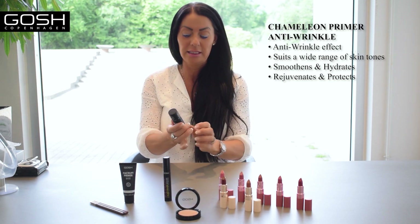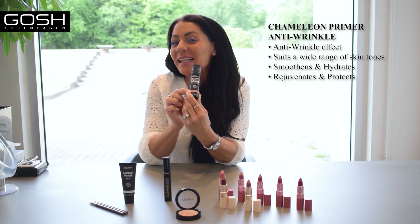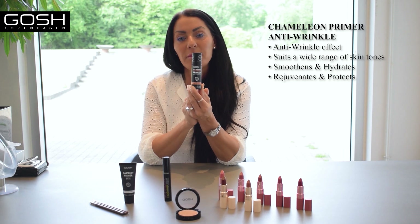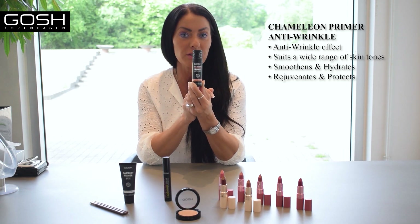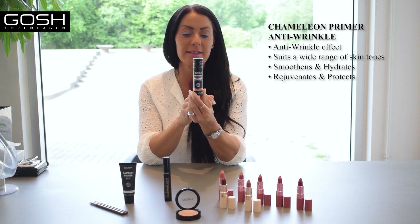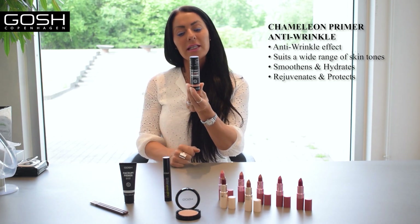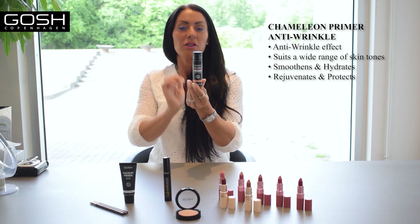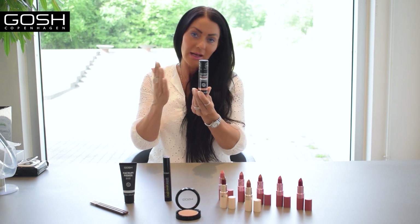The special thing about this is that it's called Chameleon Primer Anti-Wrinkle, because we applied anti-wrinkle ingredients inside — specifically the Matrix Suit 3000, which you may know from our Velvet Touch foundation primers. It's a very well-documented active ingredient against wrinkles and lines. The basic effect is the same as our regular Chameleon primer skin adapter, but we added anti-wrinkle ingredients inside. It is vegan and perfume-free as usual.